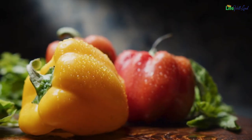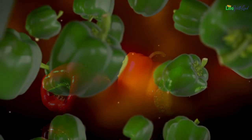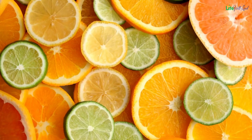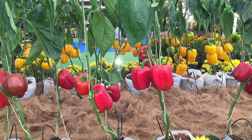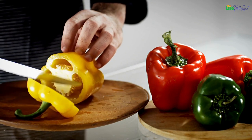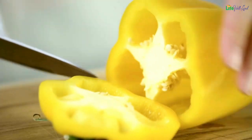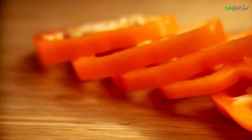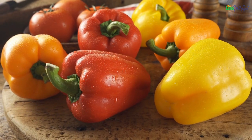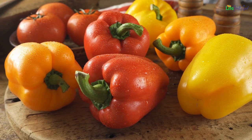The nutritional bonanza of capsicums: the deeper the hue of a bell pepper, the richer it is in antioxidants. A small bell pepper can offer up to three times the recommended daily dose of vitamin C, surpassing many citrus fruits. Each hue harbors distinct phytochemicals and nutrients. To reap a spectrum of nutrients, it's advised to consume a variety of colored peppers: yellow contains lutein and zeaxanthin; red is packed with astaxanthin and lycopene; orange contains alpha, beta, and gamma carotene; and purple offers anthocyanin. Bell peppers boast substantial amounts of antioxidants, including vitamins A, C, and E, which combat free radicals effectively.